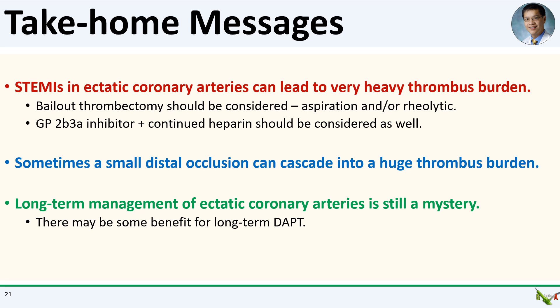Take-home messages: STEMIs in ectatic coronary arteries can lead to very heavy thrombus burden, likely due to sluggish flow to start with in the ectatic segments. These are cases where bailout thrombectomy should be considered — either aspiration thrombectomy or rheolytic angiojet thrombectomy, or both. These are also the cases where a glycoprotein IIb/IIIa inhibitor or even continued heparin could be useful. As we saw in our case, sometimes even an occlusion of a small distal vessel can cascade into a huge thrombus burden. The long-term management of ectatic coronary arteries is unfortunately still mostly a mystery, but it looks like there might be some benefit for long-term DAPT.